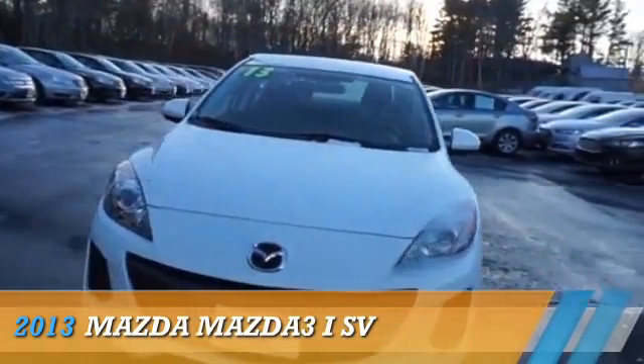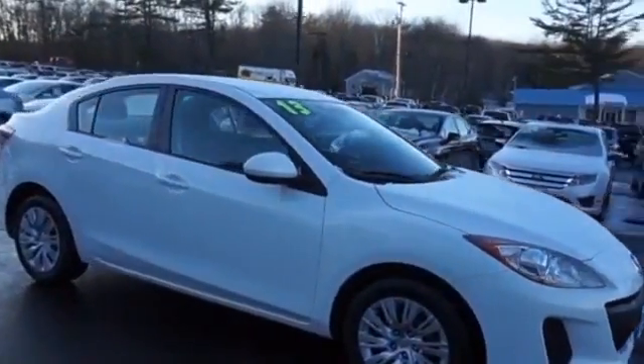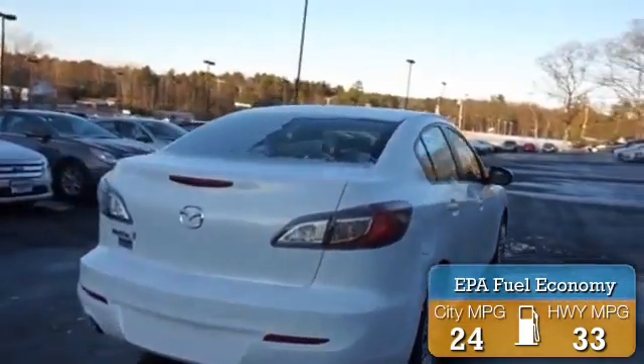Presenting the 2013 Mazda 3 ZoomZoom. It's powered by front-wheel drive, a two-liter, four-cylinder engine. Great fuel efficiency saves you money by requiring fewer trips to the gas station.